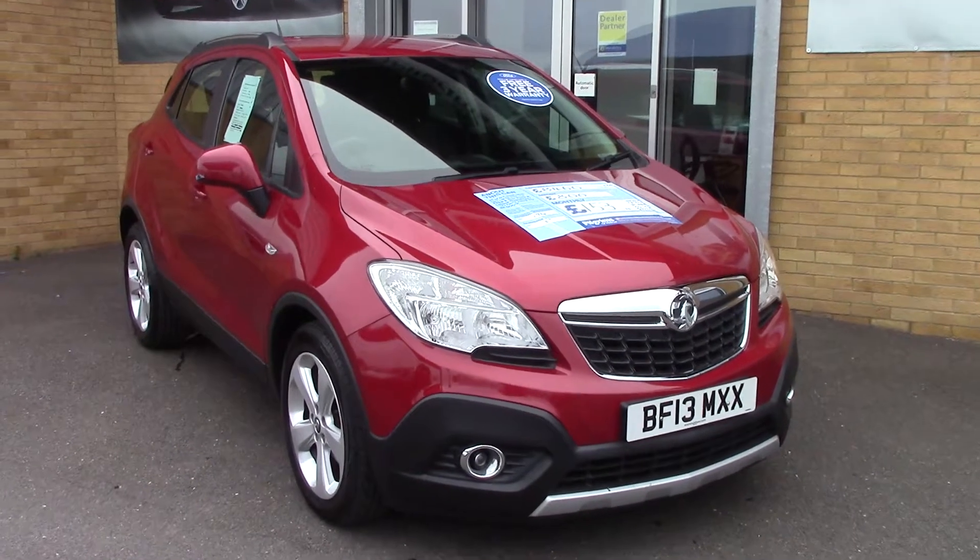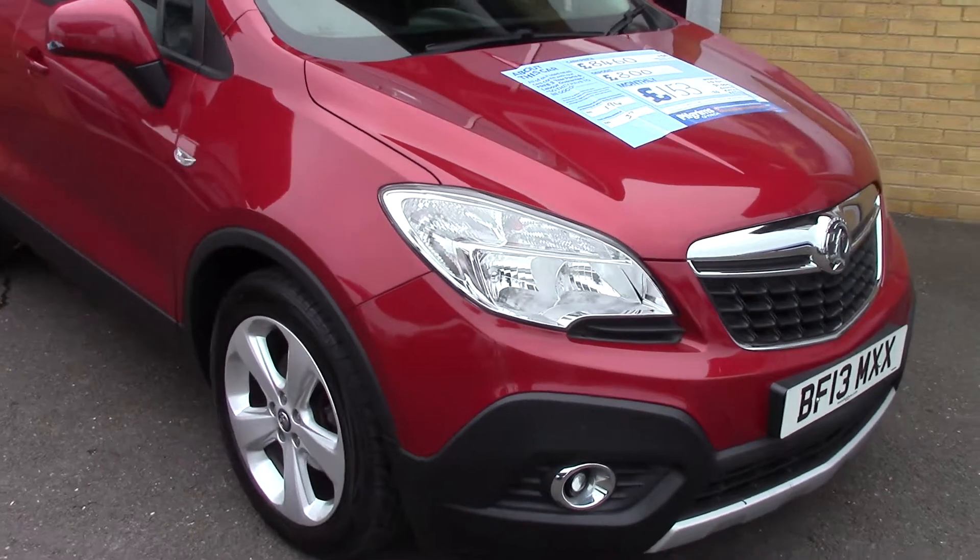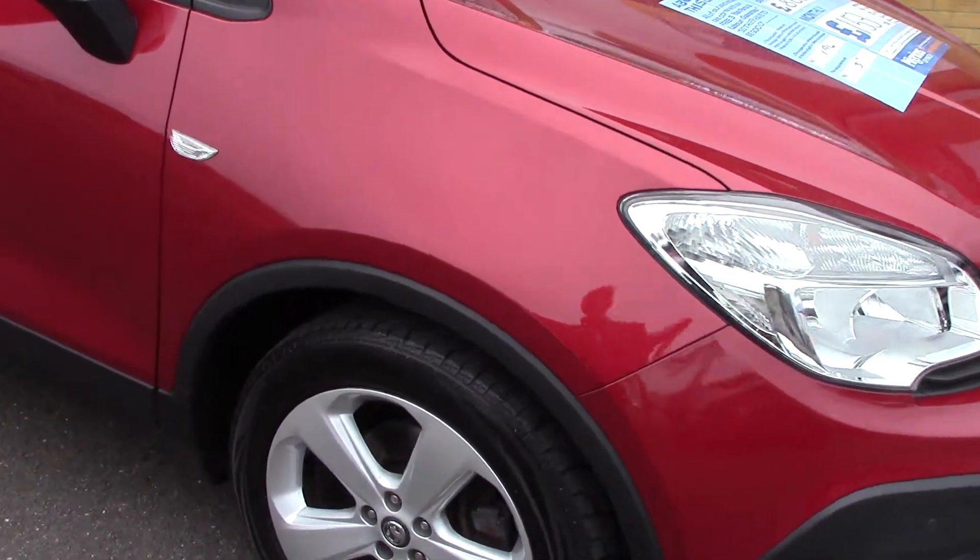Welcome to Pilgrims. I'm going to show you around this Vauxhall Mokka Exclusive. This vehicle has had one private owner.